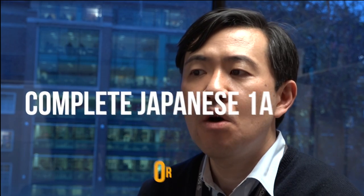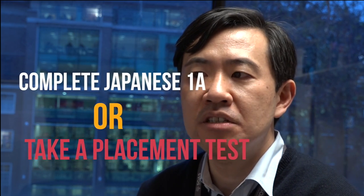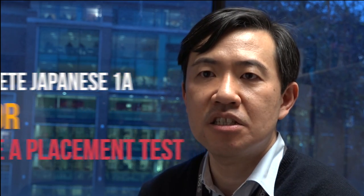Japanese 1b is a module for students with some basic knowledge of the Japanese language. In order to join this module, either you need to complete Japanese 1a, or you need to take a placement test and be considered to have the equivalent knowledge. In Japanese 1b, you will be able to develop your communication skills based on the skills and knowledge you already have.